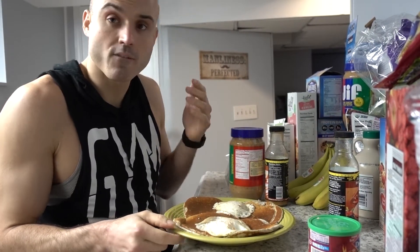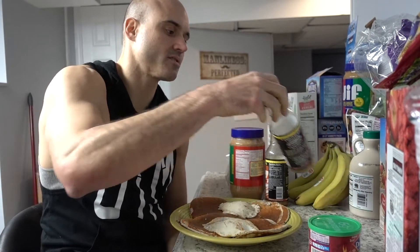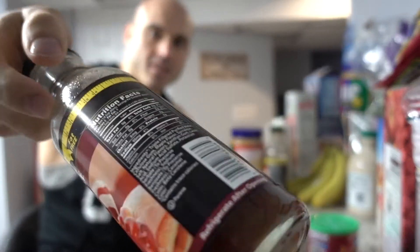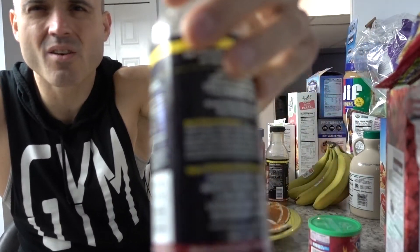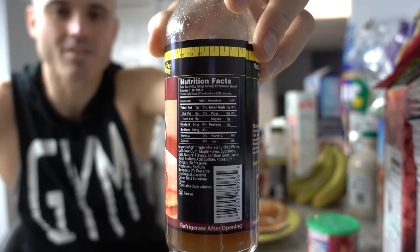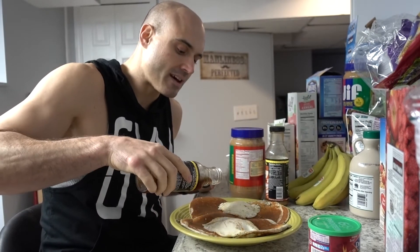So we've seen the finished product — it is four protein pancakes and two eggs. I got some syrup here. This is Walden Farms syrup, and it has absolutely zero calories, zero carbs, zero everything. And it tastes freaking delicious. So I'll put a little bit of that on there.